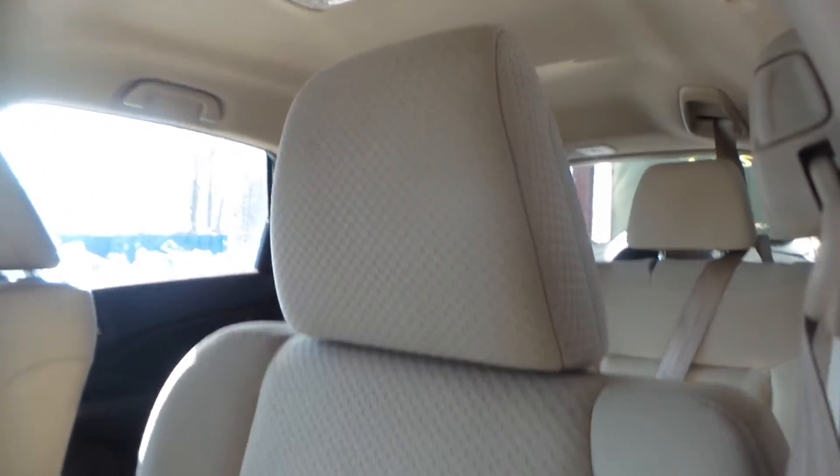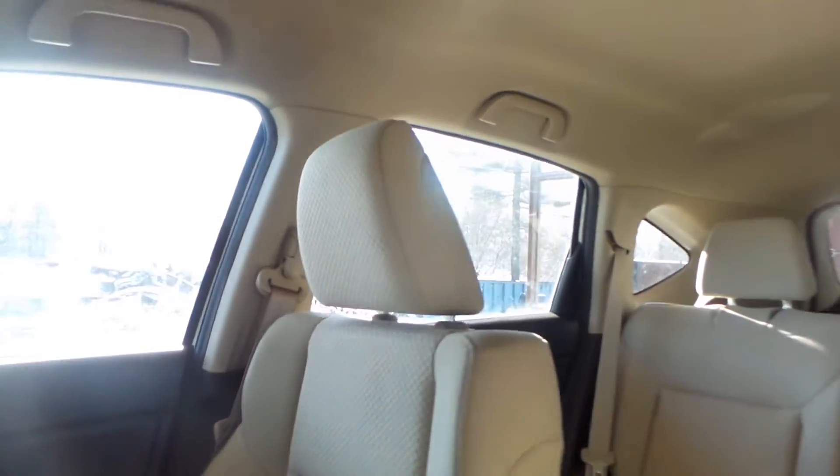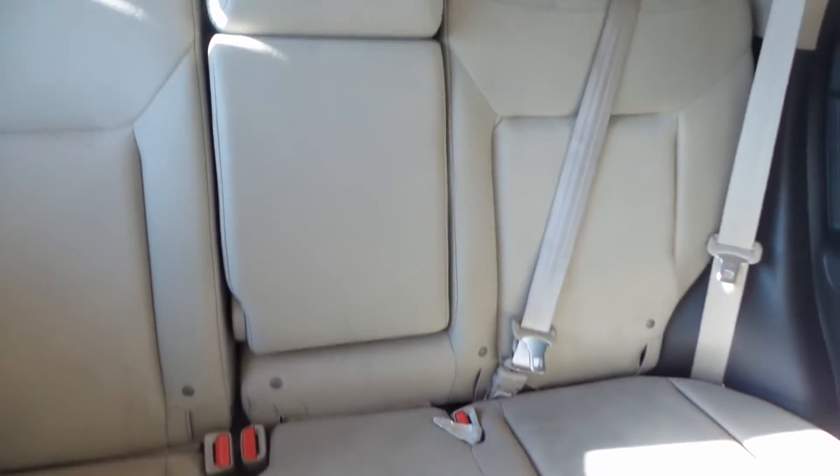Got seats in great shape here — tan, cloth, manual. Looking good. Passenger seat here — nice and clean, no rips, no tears, no burn holes. 60-40 split in the back seat here of this beautiful CR-V. Tan, in good shape.